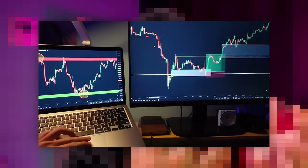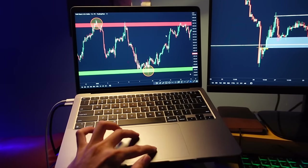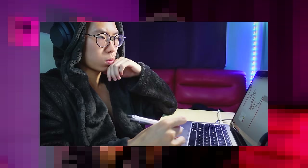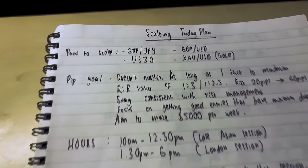You might be a more aggressive person who likes to look at charts all day — in that case, scalping is for you. But if you're more calm and relaxed and get stressed by looking at candlesticks every single day, you might be more suitable for swing trading. This takes a lot of experimentation. You need to experiment with scalping, intraday trading, and swing trading to find which style suits you most.